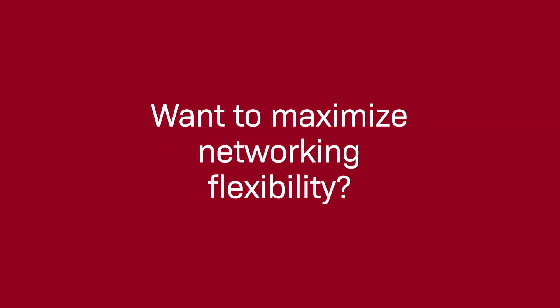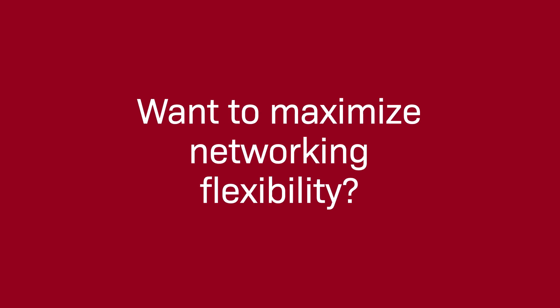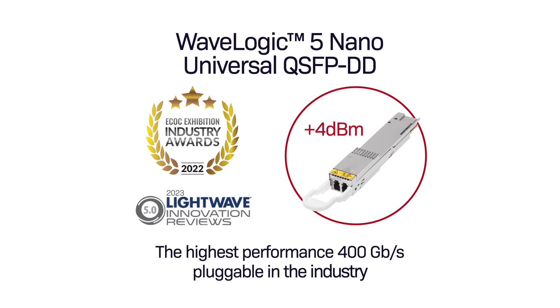Want to maximize networking flexibility and deliver 400G pluggable connectivity across more links in the network? Ciena offers the award-winning WaveLogic 5 Nano Universal QSFP-DD, the highest-performance 400Gbps pluggable in the industry.